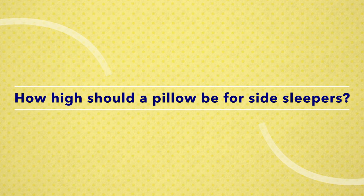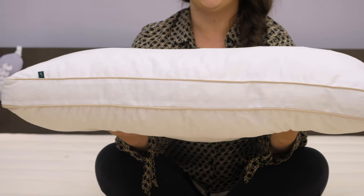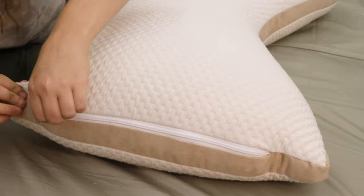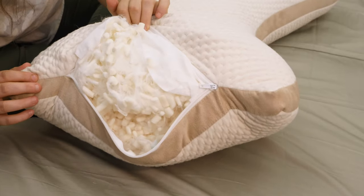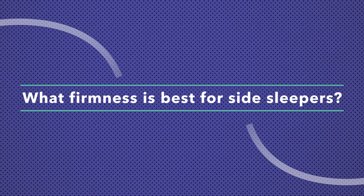A frequently asked question: how high should a pillow be for side sleepers? I like to aim for at least four inches of loft, though you can certainly go higher. I always suggest looking for pillows with an adjustable fill, which allows you to manipulate the fill until you reach the loft and firmness that works best for your unique needs. As for firmness, you'll want to pay attention to the rating as advertised by the bedding brand — go with something that's medium, medium-firm, or firm, to ensure the pillow maintains its loft throughout the entire night.